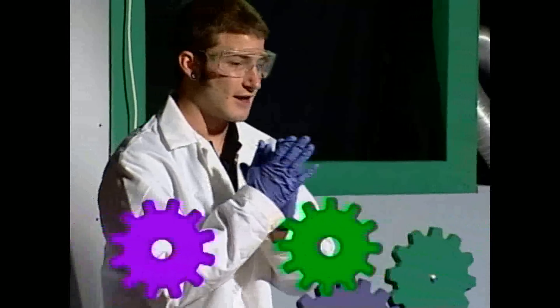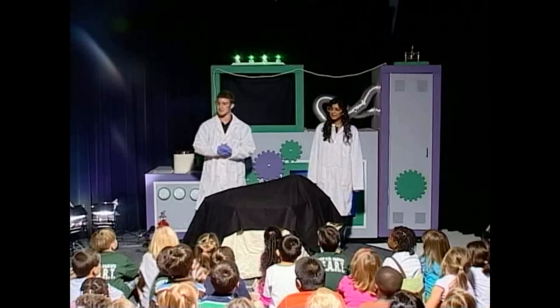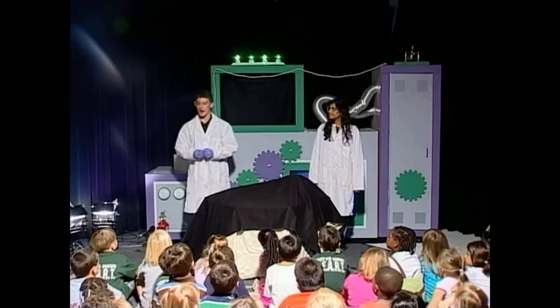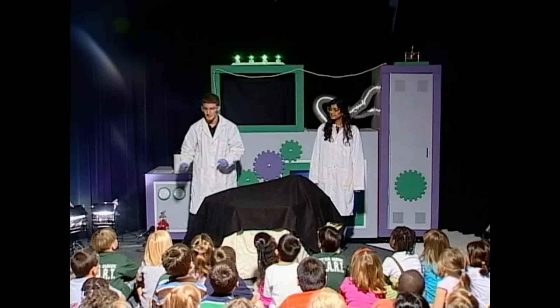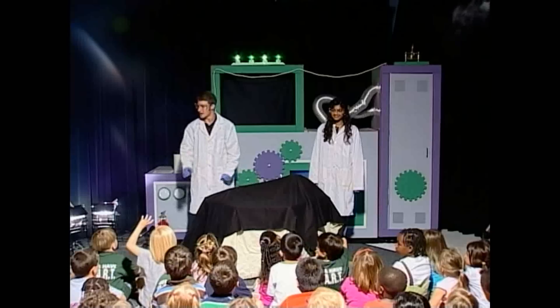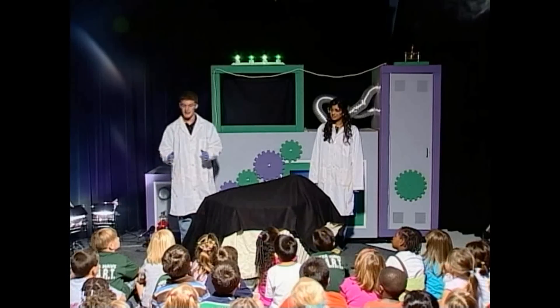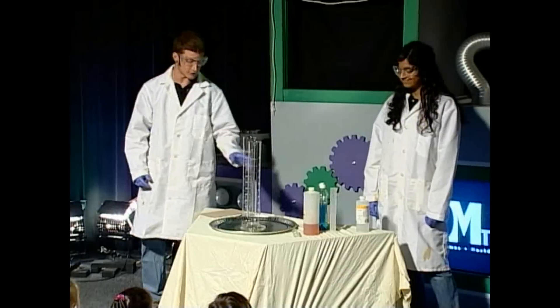So let's get started — we have an exciting chemistry demonstration for you today with something called a catalyst. Ever heard of a catalyst? A catalyst is something that speeds up a chemical reaction. So let's say you're running a race and before it starts you grab your bike — who's going to win? The person on the bike! Your bike is much faster, just like a catalyst helps you get to the finish faster.